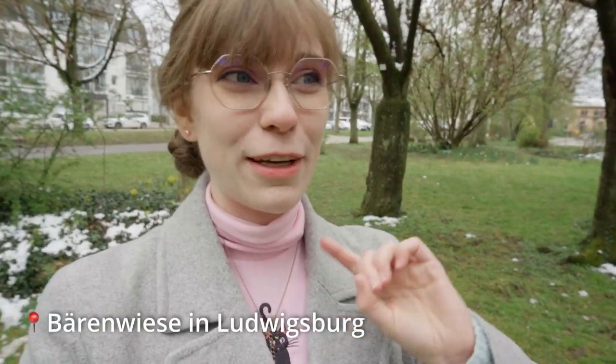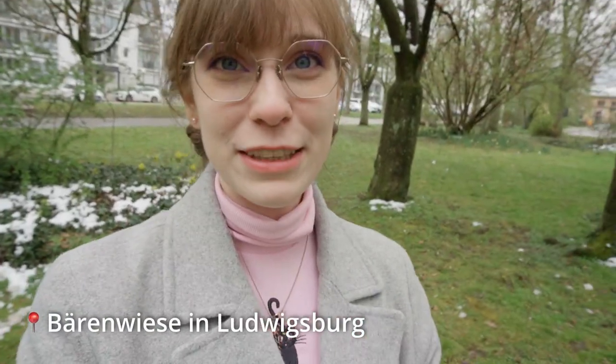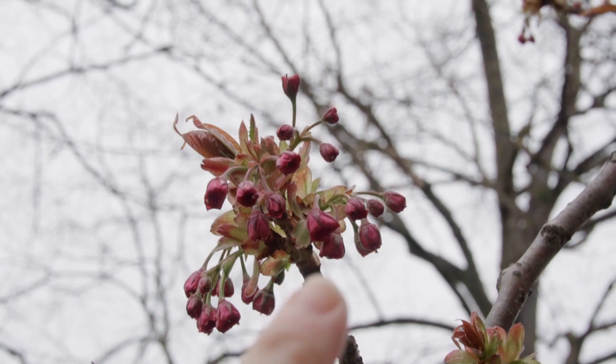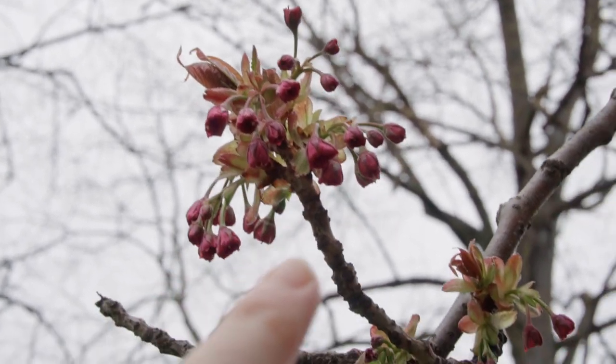We are now going to Ludwigsburg. Because here in the Berenwiese, there is also a Japanese Zierkirsche which I discovered last year. I've discovered something very positive — this Zierkirsche seems to have not blossomed yet. So, if it gets warmer now, I would have the chance in a few weeks to do Hanami with really beautiful flowers in full bloom. This spot I can check again in a few weeks. You can see they haven't blossomed yet — the flowers are still there. It's much colder here than in Stuttgart, and we are only about 20 minutes away.